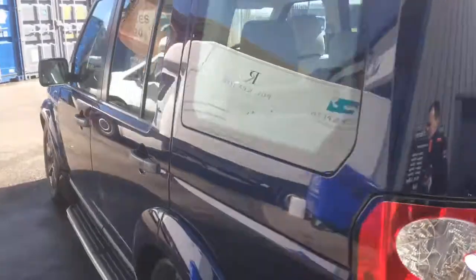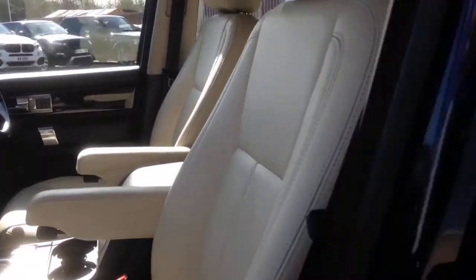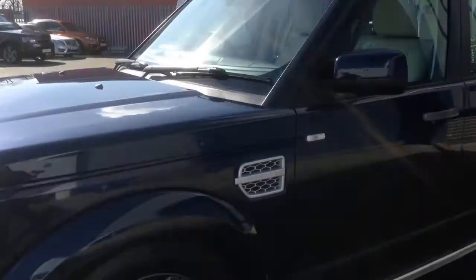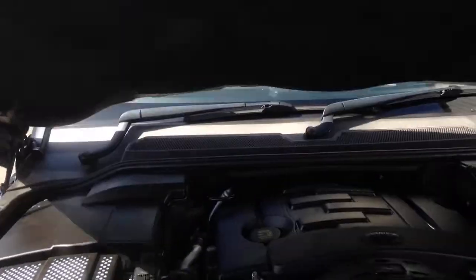We've got quite a Land Rover product in stock at the moment — we've got two Discoveries, we've also got several Range Rover Sports, Range Rover Evoques, and I believe we've got an Autobiography as well. Please check that out at www.russelljennings.co.uk.